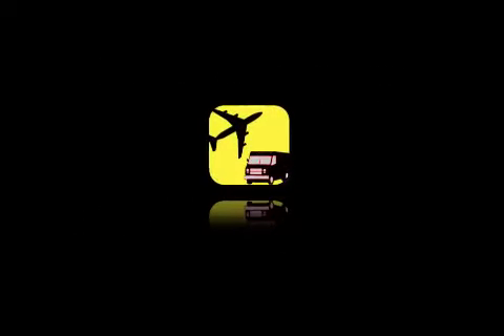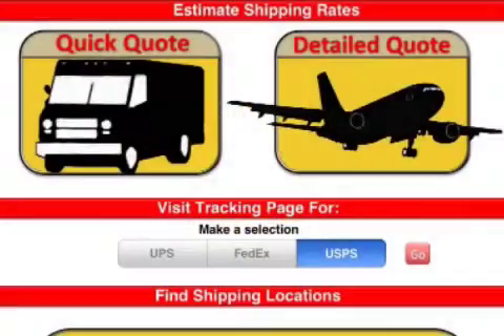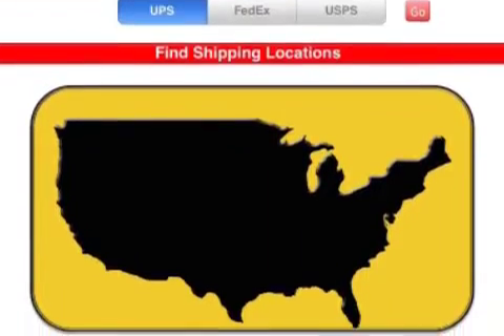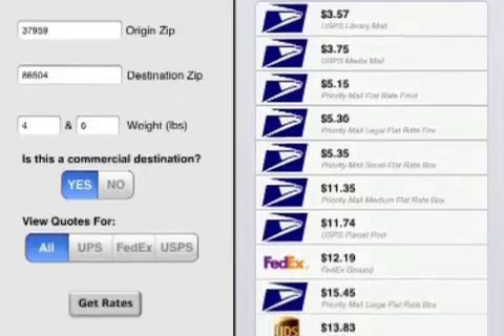Indie developers Ron Tremper and Jeremy Weaver today announced Shipmaster 1.1, an update to their innovative shipping app developed exclusively for iOS and all iDevices. The app allows users to get comparative price quotes for shipping packages via UPS, FedEx,